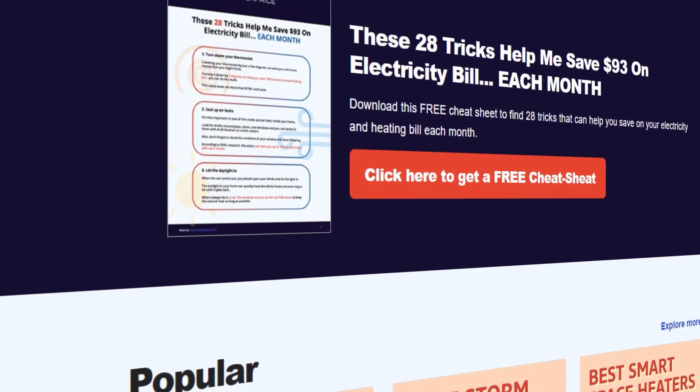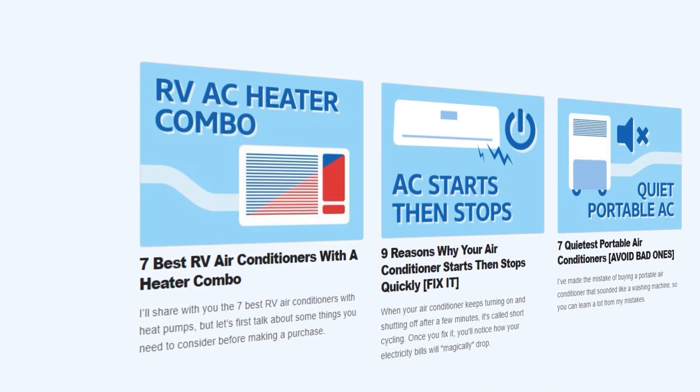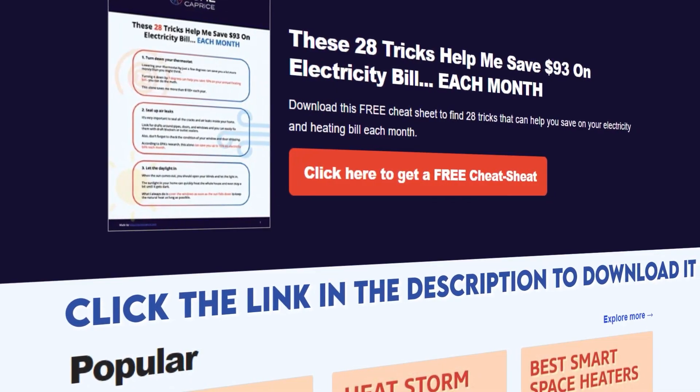We also have a free cheat sheet with 28 tricks that can help you save on your electricity, heating, or cooling bill each month. Click the link in the description to download.